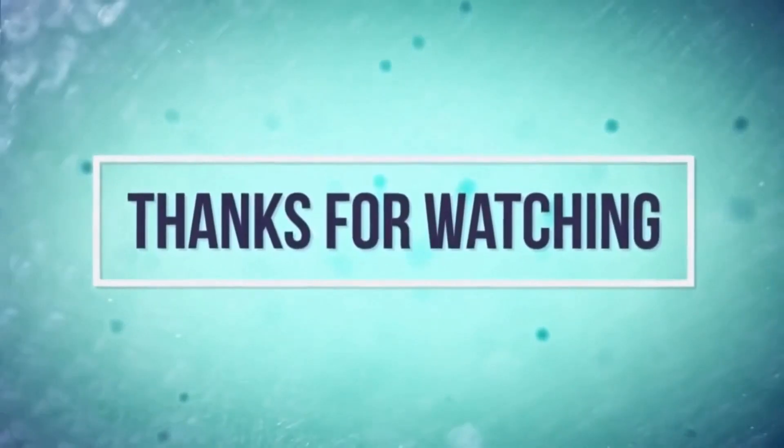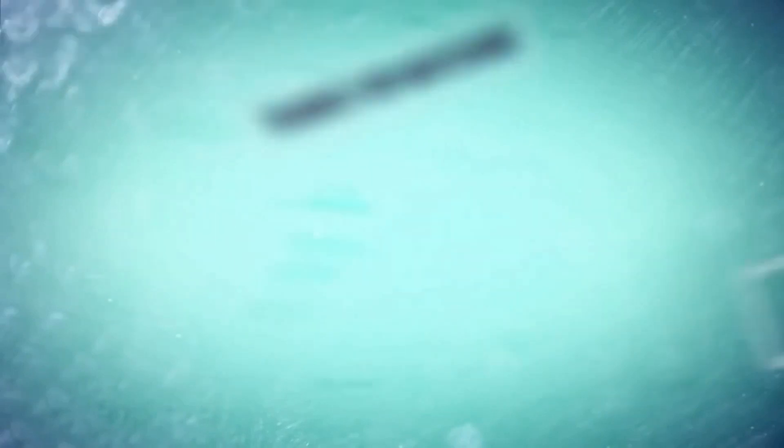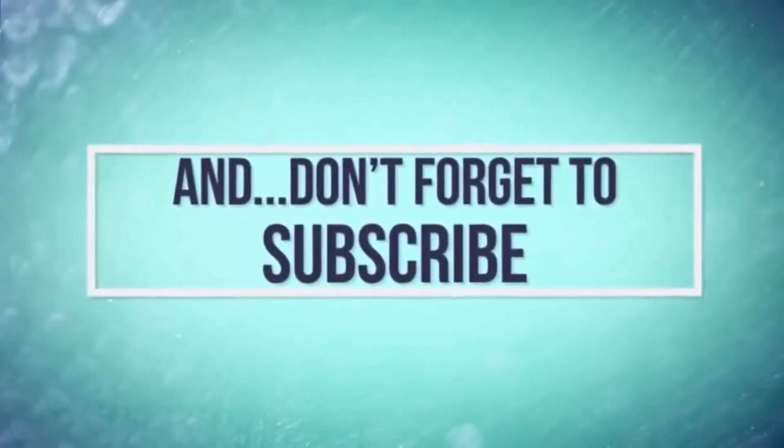I'll see you in the next video. Until then, have fun. Bye! Thanks for watching, beautiful people. Hit the thumbs up if you've enjoyed it and make sure you've subscribed so we keep in touch. In the meantime, watch one of these two videos or go check out our whole playlist. See ya!